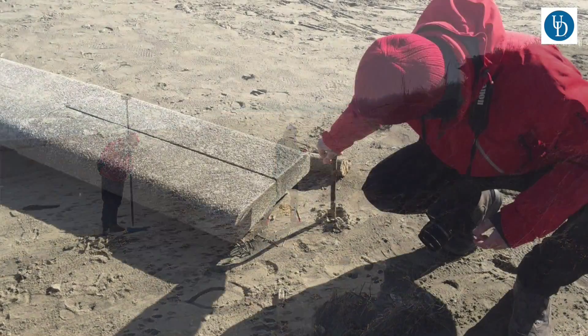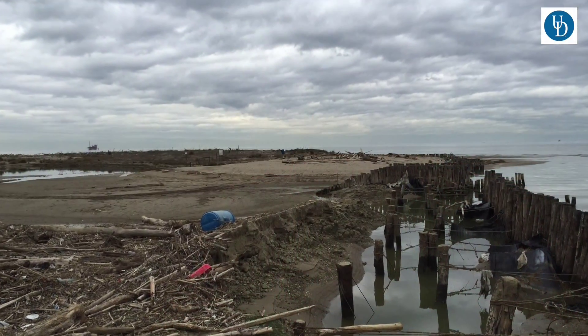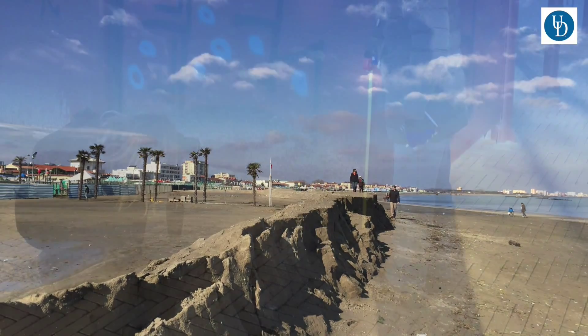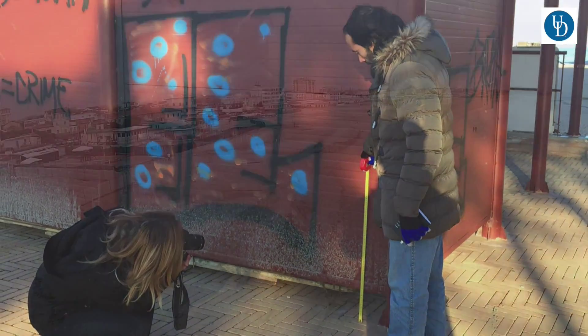They had a nor'easter event being called the St. Agatha Storm that brought in what are called Bora winds. Bora winds are these famous northeasterly driving winds in the Adriatic, and this event is beyond anything they've had on recent records, setting records for water level and high-wave conditions.